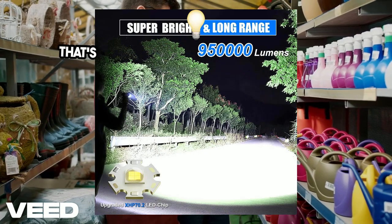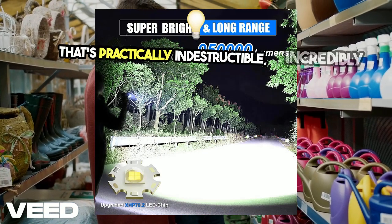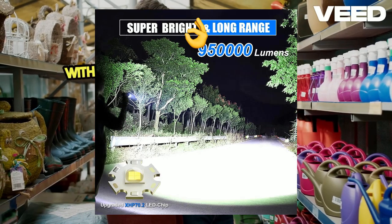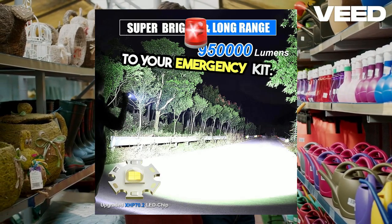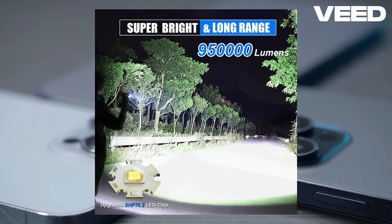you're getting a flashlight that's practically indestructible, incredibly bright, and loaded with features — a perfect gift or addition to your emergency kit. Find the purchase link in the description of this video.